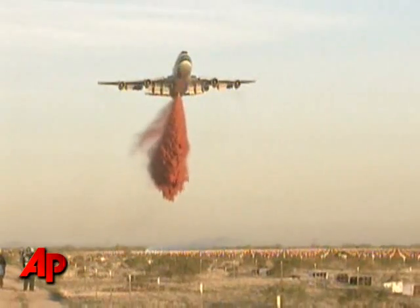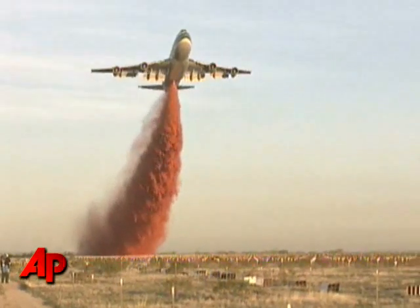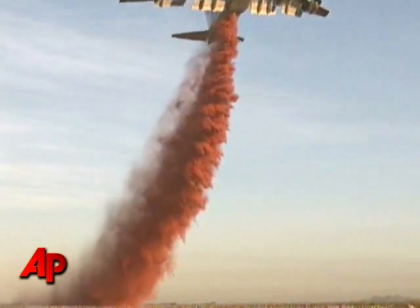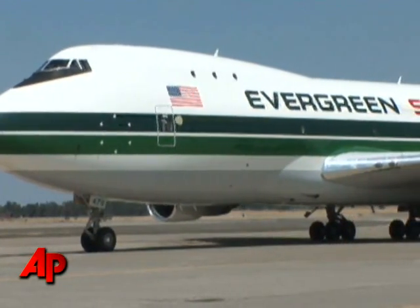It can respond very quickly. It takes 35 minutes to refill it. It can hold for hours. It can do segmented drops — small drops on fires for a long period of time. It's very fast, a 600 mile an hour airplane. And it can loiter and really perform because of all the capabilities that it has.